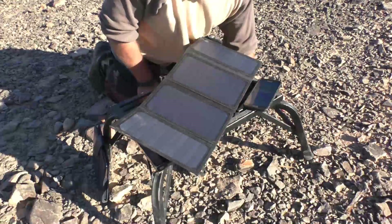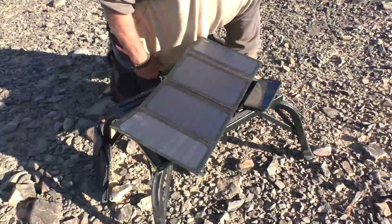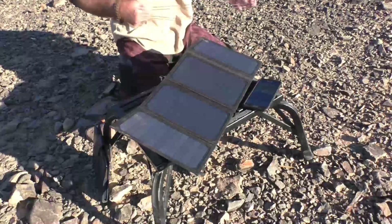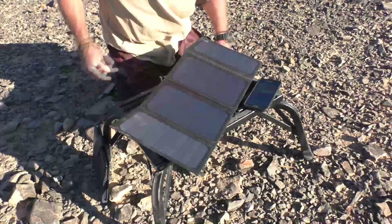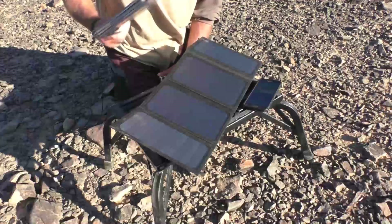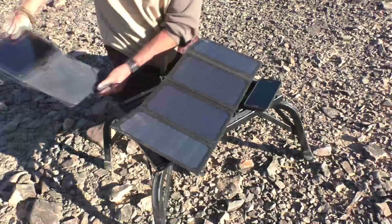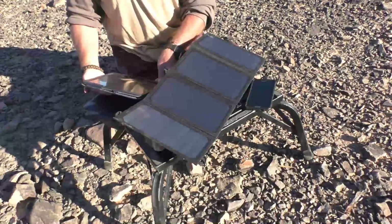It's now 4:31 PM and the Samsung smartphone is at 83%. I now have the proprietary cord for the Samsung tablet and I'm going to see if I can plug both in at the same time — there are two outlets. I know they're both power-hungry, so I wouldn't be surprised if this portable panel can't handle both, but we'll try.